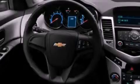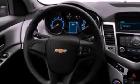Features include air conditioning, full-power accessories, external temperature display, an engine immobilizer theft deterrent system, and 12-volt power outlets.